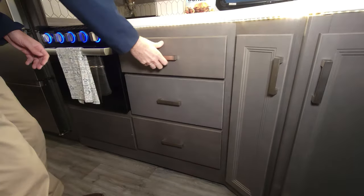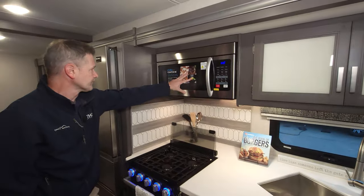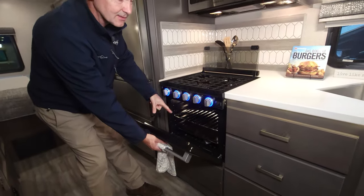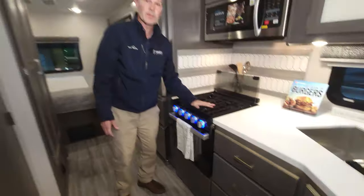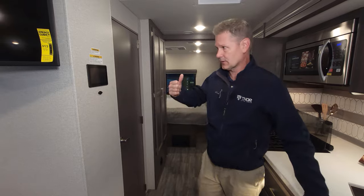Cooking is handled right here — you have a convection microwave and an oven, so whether you prefer microwave cooking or baking in an oven, you've got both. And there's a three-burner gas cooktop that will handle everything you need if you're not outside grilling.